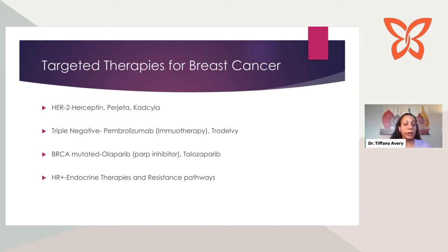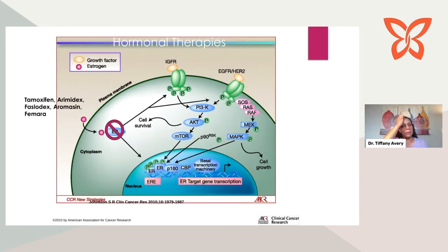Now let's talk specifically about HR-positive endocrine therapies and resistance pathways. Two important foundations for treating this type of breast cancer: first is the estrogen receptor pathway. These breast cancers get a signal from estrogen — when estrogen binds to the receptor, it enters the cell and gives it a message to grow. The foundation of treatment is all about blocking that signal the cancer cell receives from estrogen. Drugs you may be on or will hear of: tamoxifen, Arimidex, Faslodex, Aromasin.